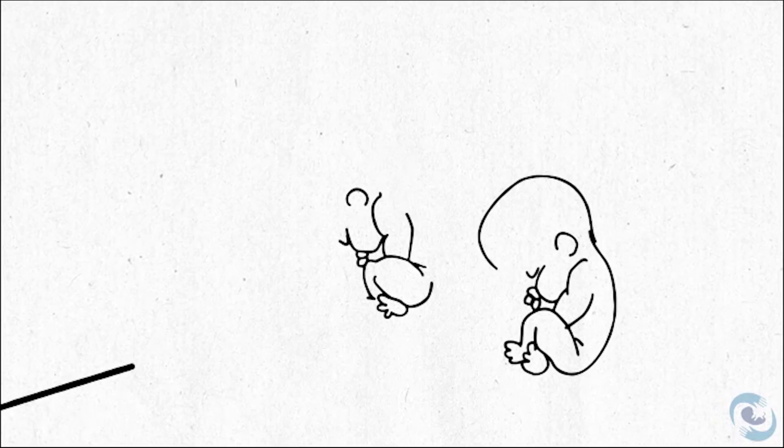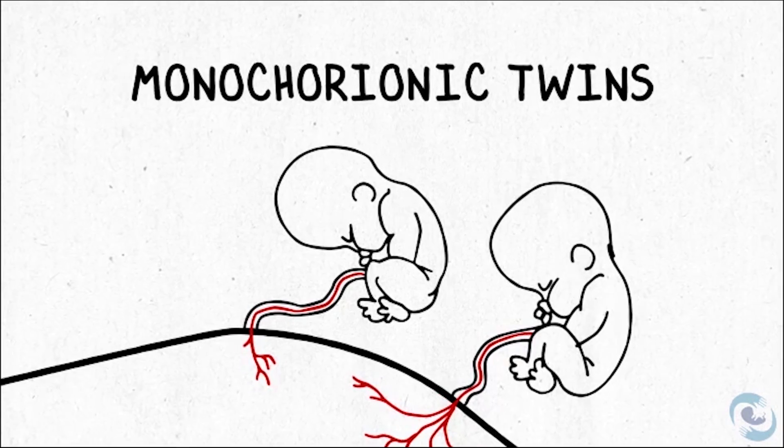Hi, my name is Larry Rand. I'm a high-risk obstetrician, or perinatologist, and I specialize in complicated pregnancies, particularly complicated twin pregnancies. Today, we're going to talk about monochorionic twins, which are the types of twins that are most likely to have complications and issues that arise during the pregnancy.